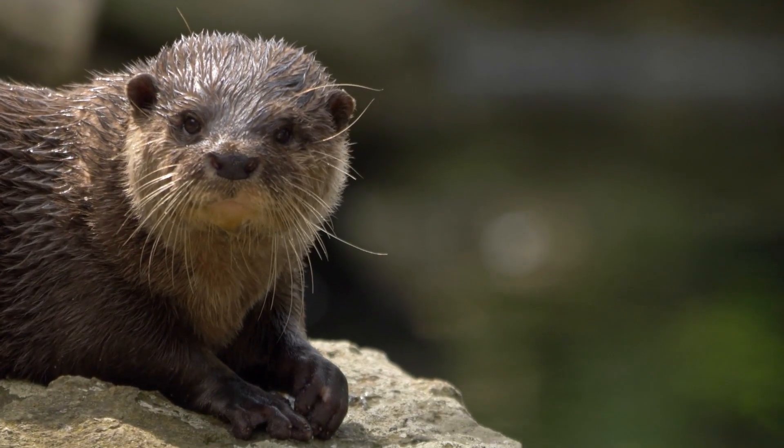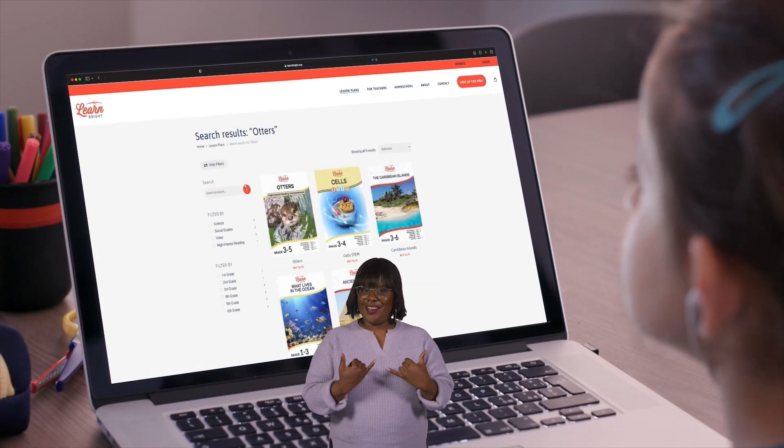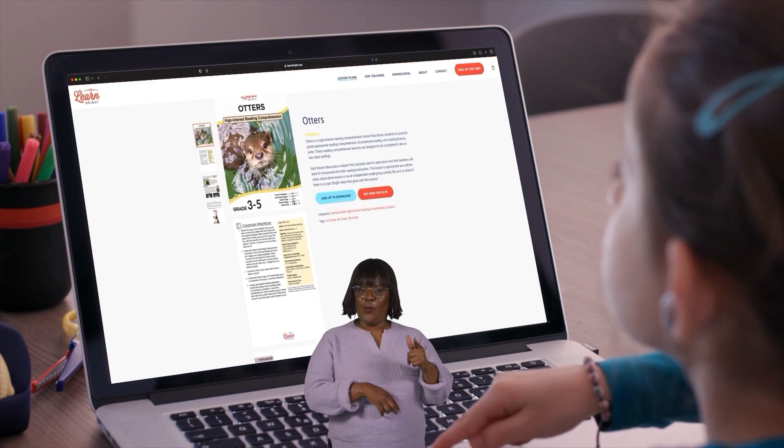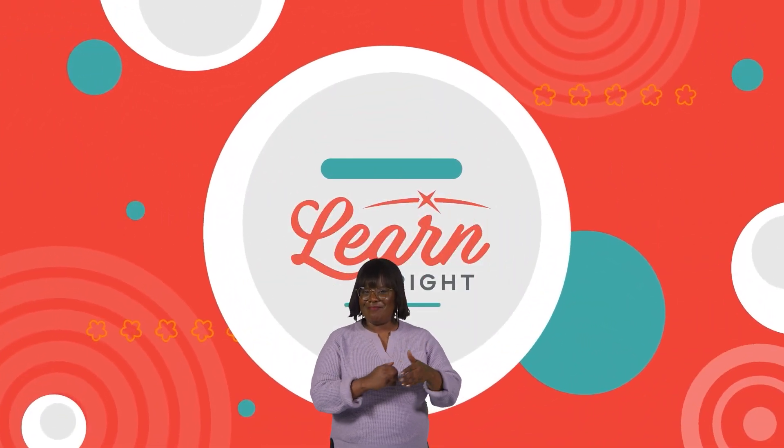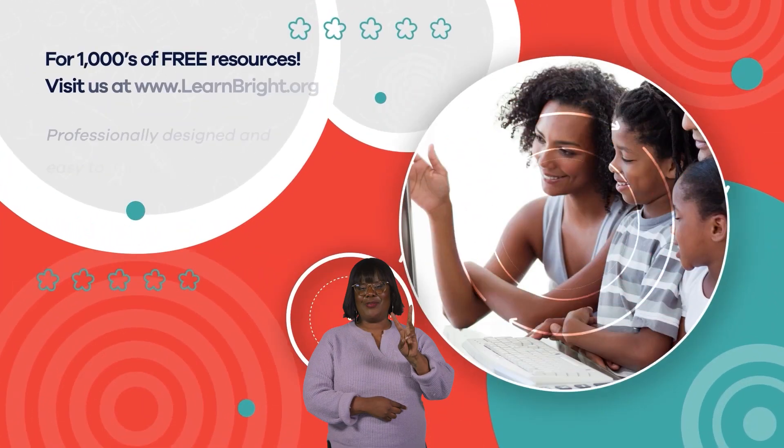Well done, otter experts! If you enjoyed reading along with us today, remember to check out learnbright.org for even more lesson plans. Hope you had fun learning with us. Visit us at learnbright.org for thousands of free resources and turnkey solutions for teachers and homeschoolers.